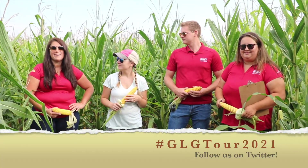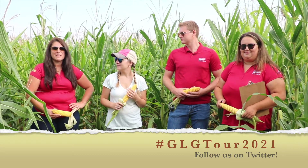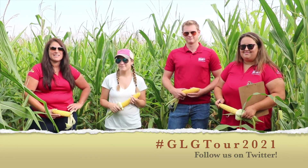Thanks a lot, Rachel. Anything to add, Petra or Haley? Just follow us on GLG Tour 2021 — we're on day four and we have 10 days of this to go, so looking forward to seeing you in the field.